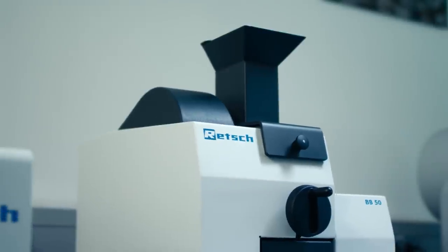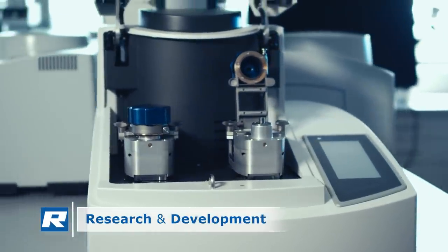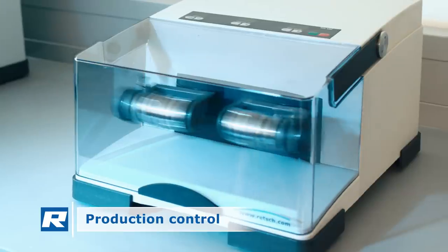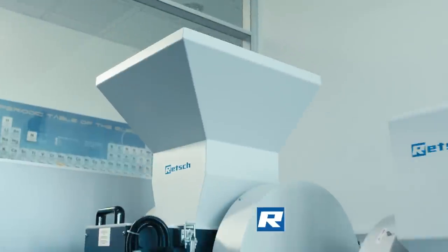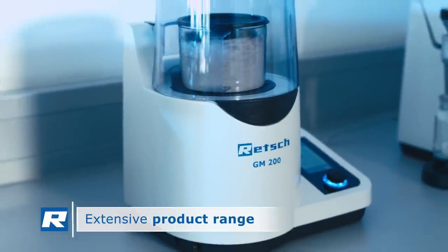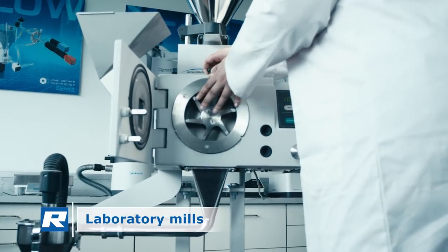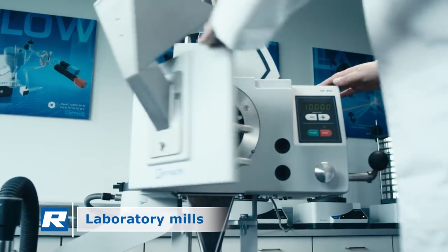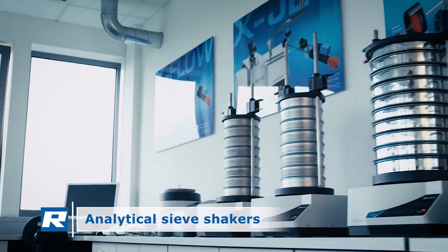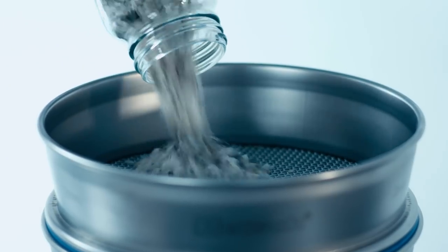With REC laboratory instruments, you prepare samples for a great variety of different analytical methods in research and development, production control, and quality monitoring. With an experience based on more than 100 years of tradition, we construct and manufacture laboratory mills of all types and sizes, as well as sieve shakers for exact and reproducible grain size analysis in compliance with different standards.